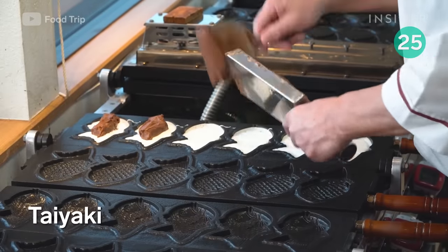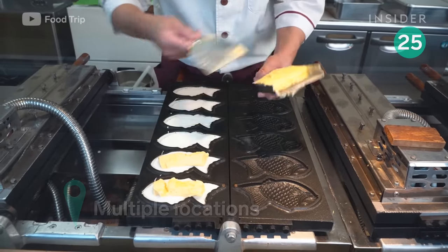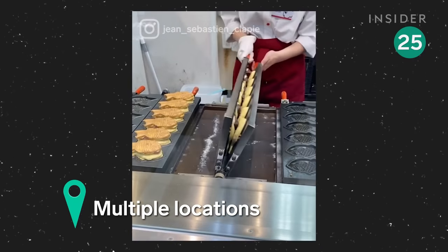These sweet treats are a street food staple in Japan. A generous chunk of red bean paste, chocolate, or custard is sandwiched between cake-like batter to make these lucky fish.